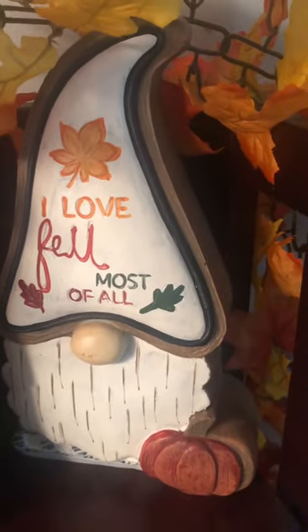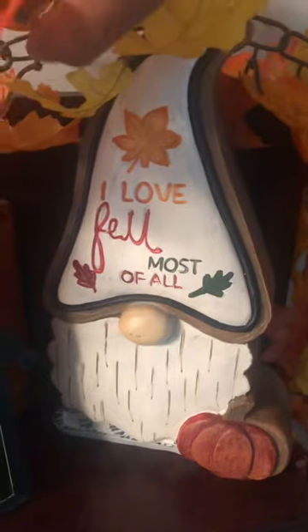And then here we actually have this little canvas that says 'Let's Get Cozy.' I think I either got this from Michael's or Hobby Lobby last year — I want to say Michael's. And then here we have this little gnome that says 'I Love Fall Most of All,' which is true — I do love fall the most. Got that from Big Lots last year.